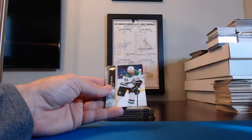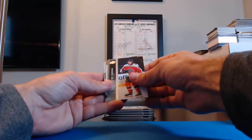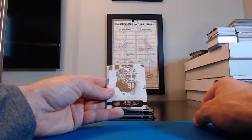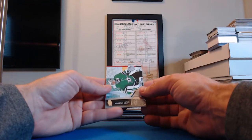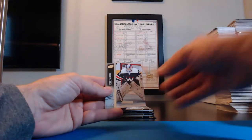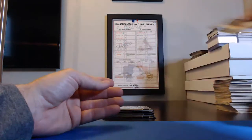Zach Parise, Wild. Tyler Seguin, Stars. Eric Robinson, Blue Jackets. UD Portraits — Robin Lehner for Las Vegas Golden Knights! FranklinGuy52 gets that one. Anton Khudobin for the Stars. Hard to read upside down — Cale Makar, Colorado. Vitek Vanecek, Capitals. And Adam Henrique for the Ducks.